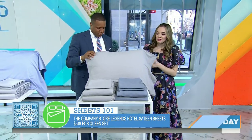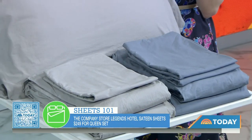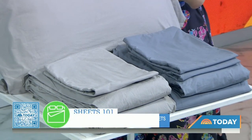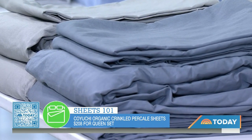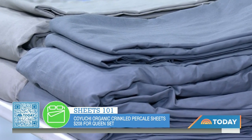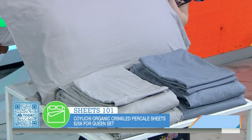A lot of folks like sheets that are crisp. For that, you look for a percale set, which is more breathable and airy. This is the Koyuchi set. It is certified organic. It's more relaxed — it's for people who want that crisp, casual bed.